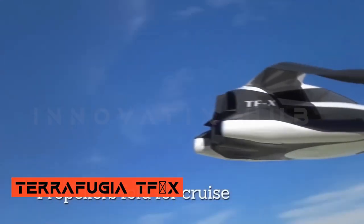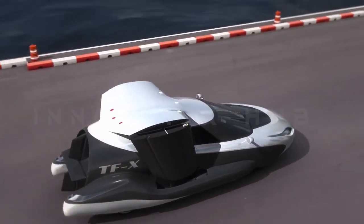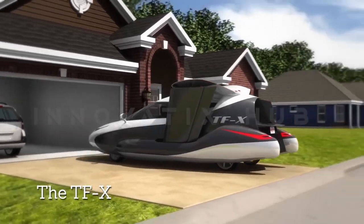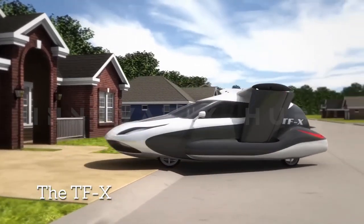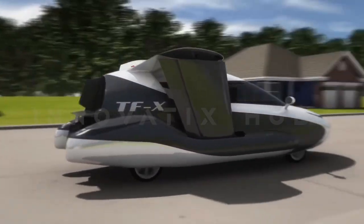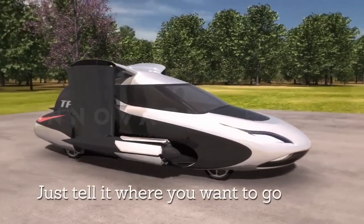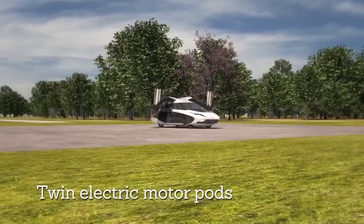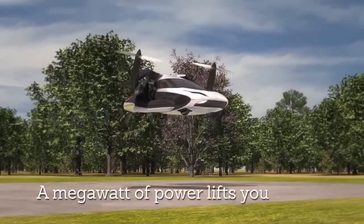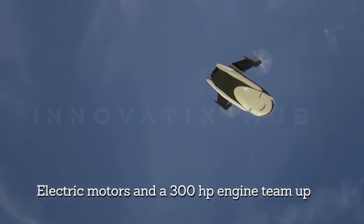Terafugia TFX — The Hybrid Flying Car Concept. The Terafugia TFX is a concept flying car that envisions vertical take-off and landing, combining the capabilities of an automobile and an aircraft. Its foldable wings and plug-in hybrid electric powertrain allow seamless transition between driving and flying modes. While the idea holds promise, it faces significant technical and regulatory challenges that need to be addressed for practical implementation.